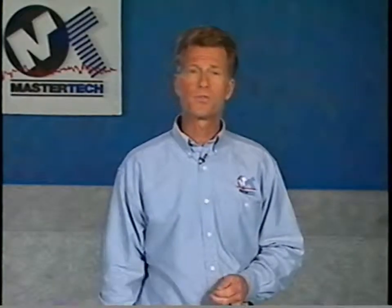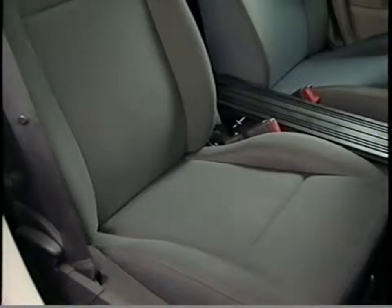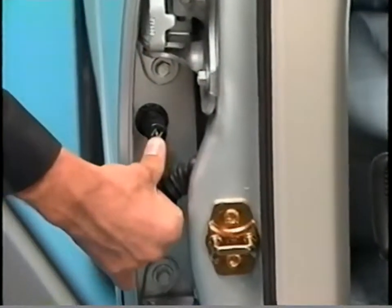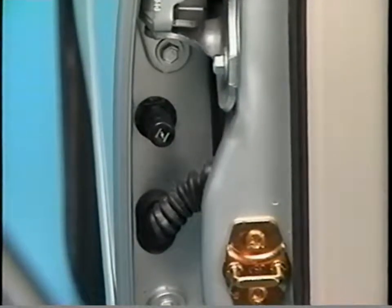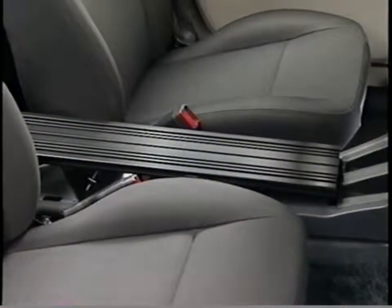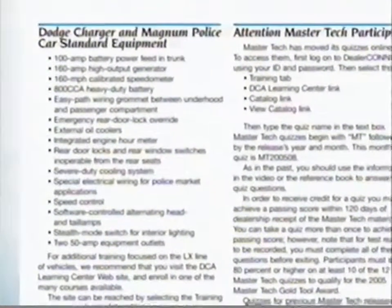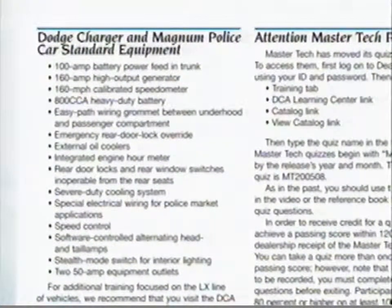There are several standard and optional interior features on the LX police cars, including a steering column shifter as standard equipment, optional vinyl flooring and vinyl rear seat, standard low-bolster seats front and rear, standard rear occupant side door actuators located between the upper and lower hinges on both rear doors, an optional overhead dome lamp, and a standard center-mounted police equipment mounting bracket. The complete preliminary list of additional standard features is printed in this month's reference book.